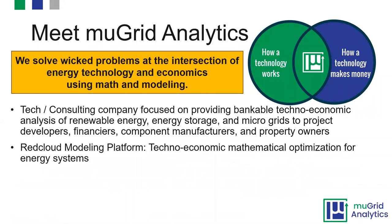Today we're going to talk about maximizing your solar investment by adding battery energy storage. A couple of words more about MuGrid Analytics. Here at MuGrid, we solve wicked hard problems at the intersection of energy technology and economics using math and modeling. We operate at the intersection of how a technology works and how a technology makes money, which is what drives project development.